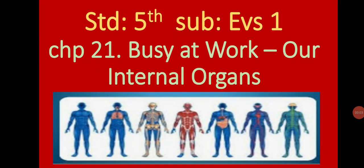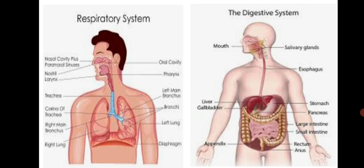Standard 5th Subject EVS, Chapter 21: Busy at Work are Internal Organs. Processes like respiration and digestion go on inside the body continuously with the help of certain organs. Let us learn something about these processes and the organs that carry them out.